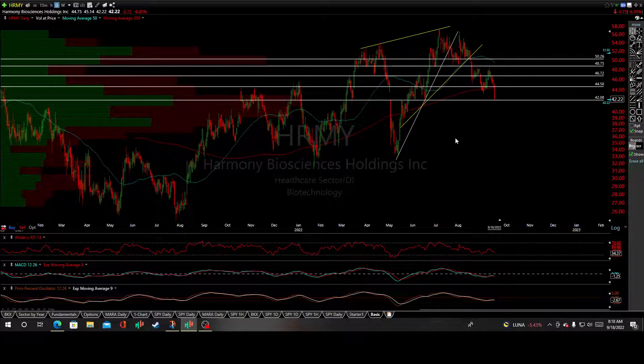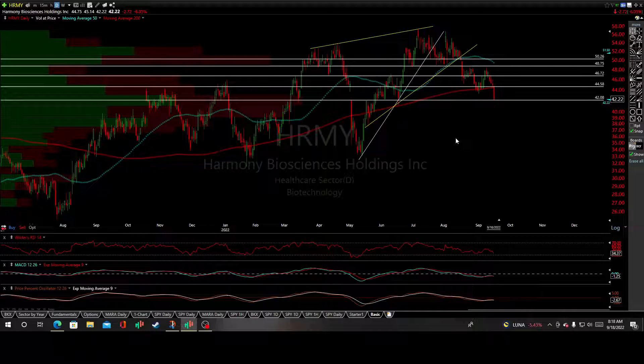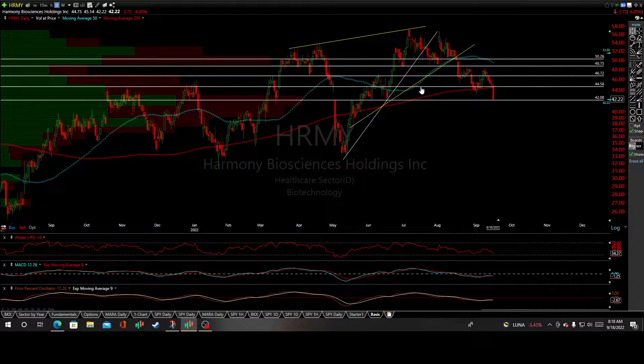Harmony Biosciences Holding Incorporated (HRMY), a company in the healthcare sector and biotechnology, has this hidden rising wedge pattern with negative bear divergences that have begun to construct and establish big divergences building back since March on all three indicators. Now we have that looming crossover in the MACD and in the oscillator on a breakdown below their zero lines on both indicators.